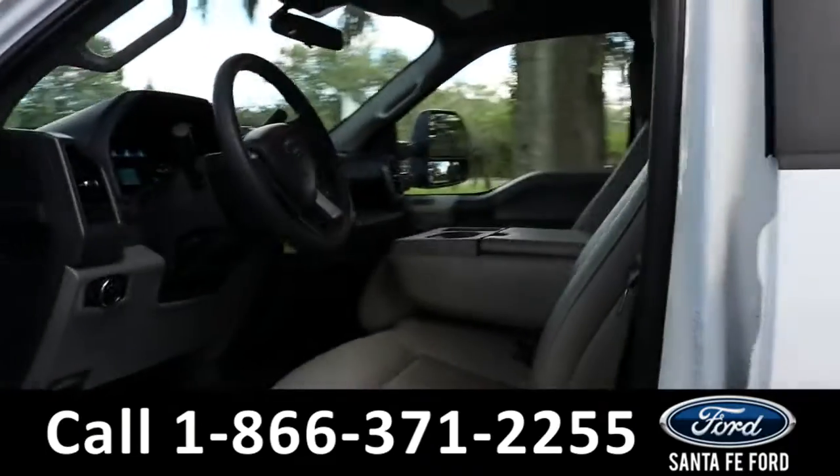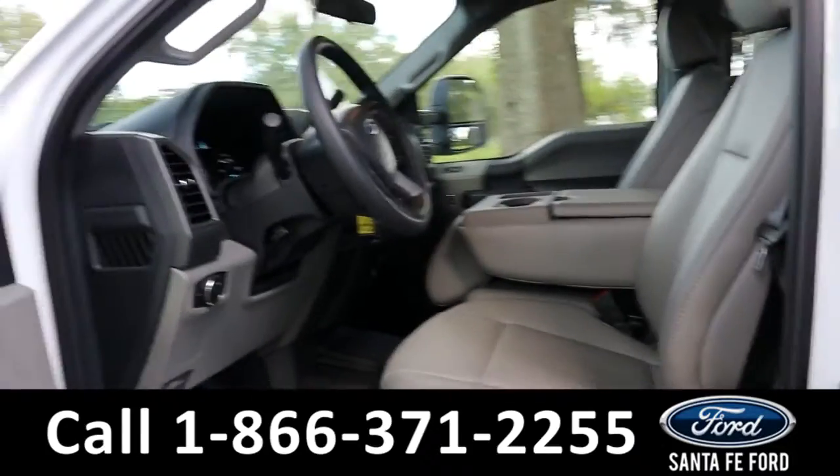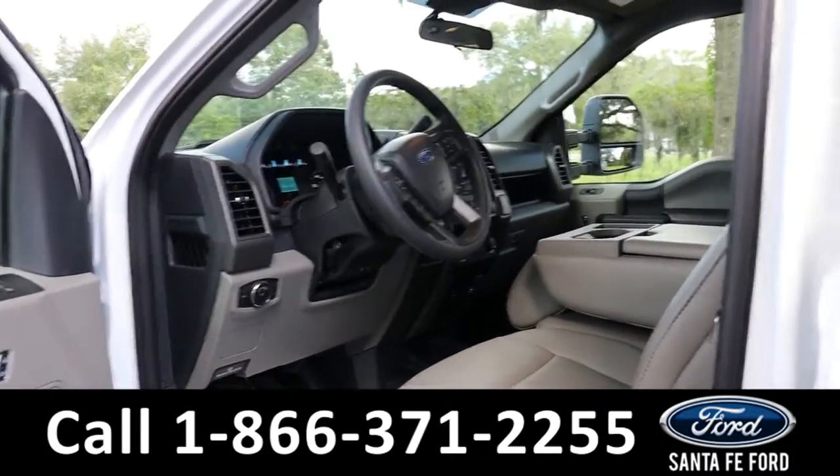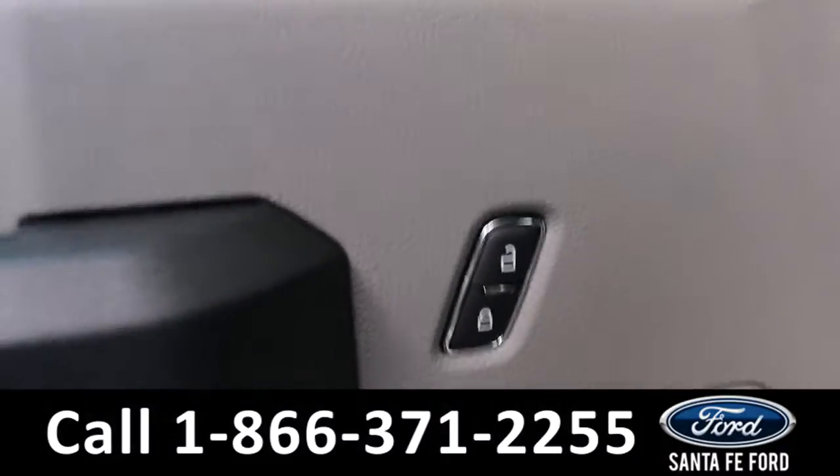Taking a look inside, it has gray vinyl seats and the rest of the interior is gray and black. It has powered windows, mirrors, and locks.